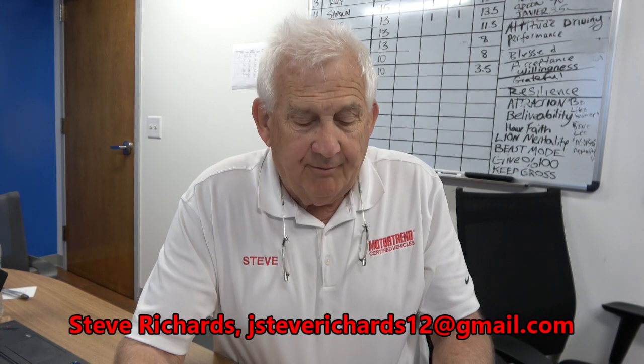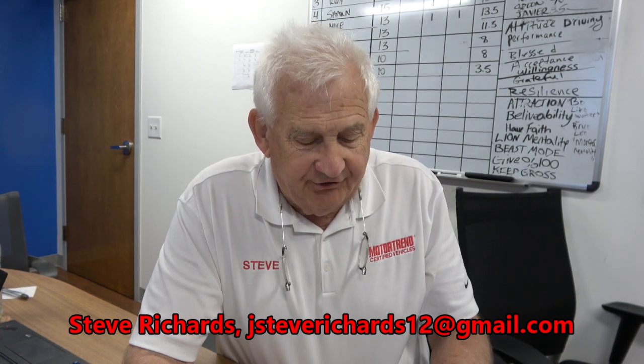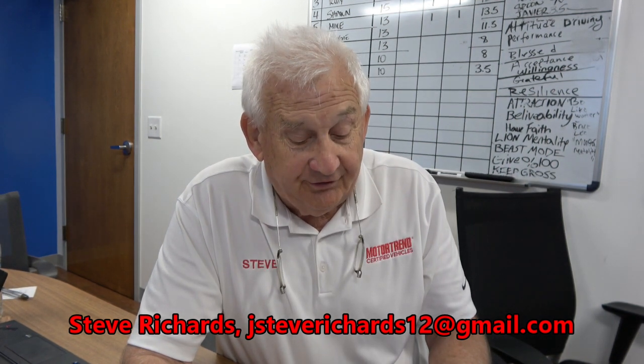Nate, you're $11,000 upside down with your trade, so we can do this one of two ways. We're showing you $1,473 a month as your payment — that payment covers both your new vehicle and paying off your negative equity on your old one. If you want a lower payment, we can get you down to $1,253 if you want to add $11,000 to your down payment. Which one of those is going to work best for you?